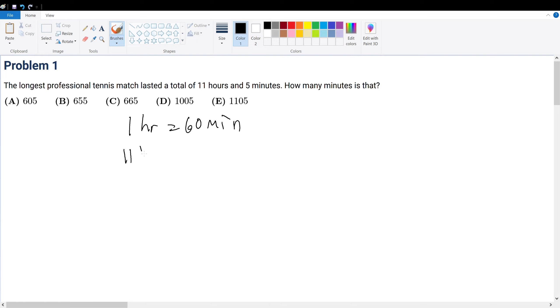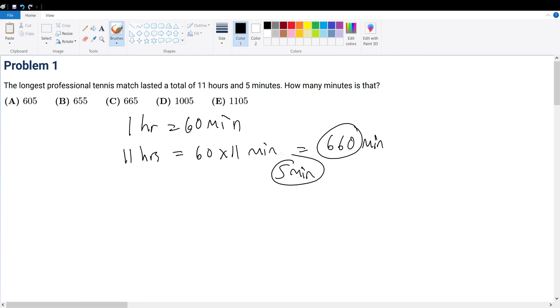So now if we have 11 hours, then that means we must multiply 60 with 11 to get the total number of minutes, which means 660 minutes. We must remember to add that with the 5 minutes that were given to us. So 660 plus 5 gives 665, so your final answer is choice C.